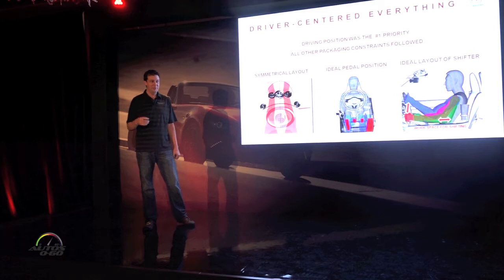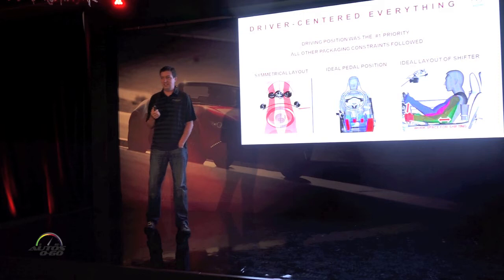On the previous car, we had the cup holders in a really convenient drinking position, and if you're drinking something, you couldn't shift gears. So let's just kind of reimagine what our priorities are in this car and realize that it's a sports car.